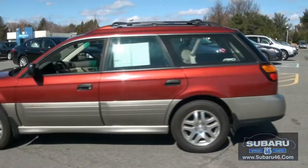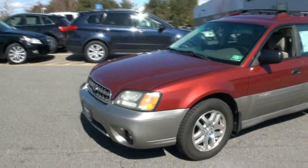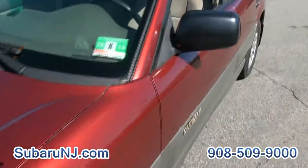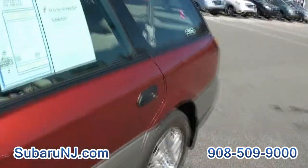The funny thing is, I always see these older Outbacks in service and I'm very impressed — wow. Through all these years, a lot of people are still servicing them here at Subaru 46, and that's really a great thing.